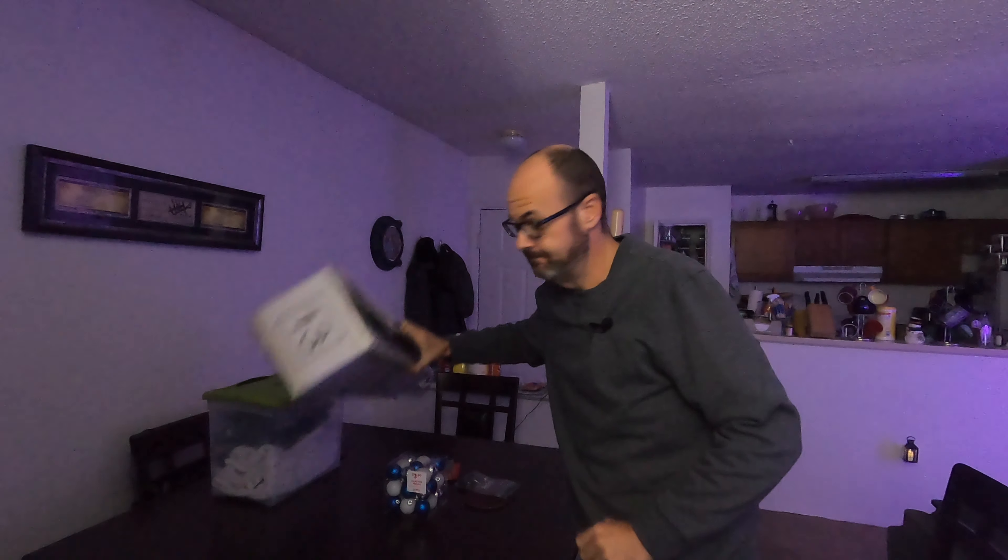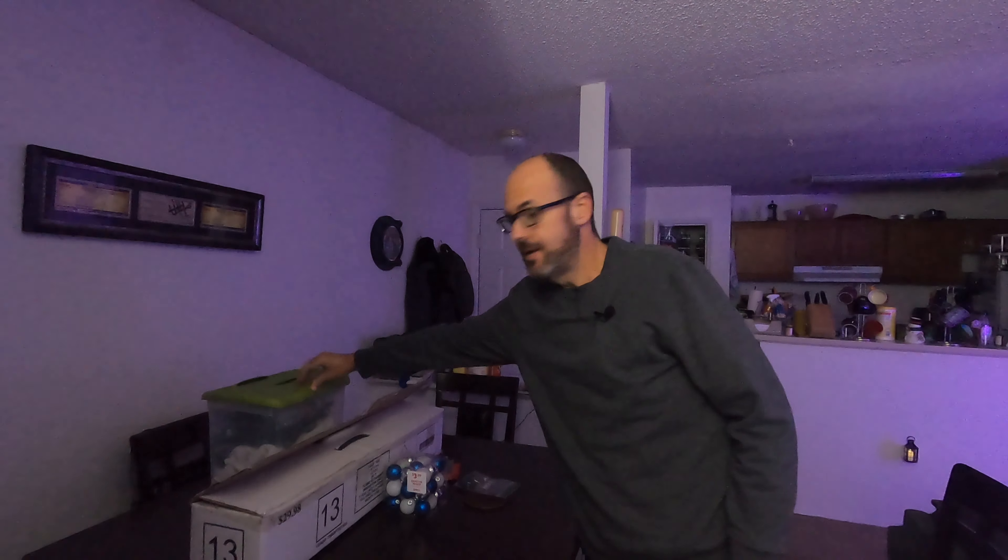Hi, it's Jeff exclamation point here, and today we're going to put up the Christmas tree. I've got my Christmas tree right here, I've got my box of decorations — let's do this.